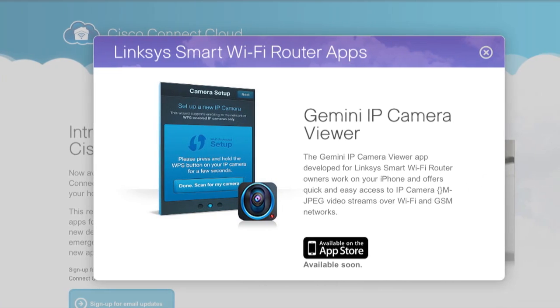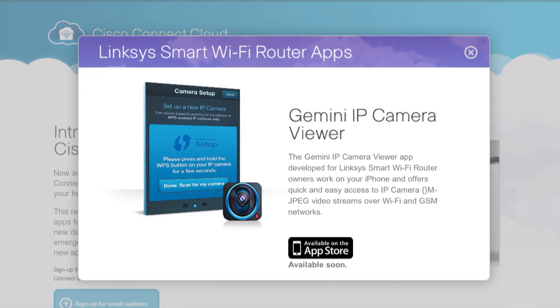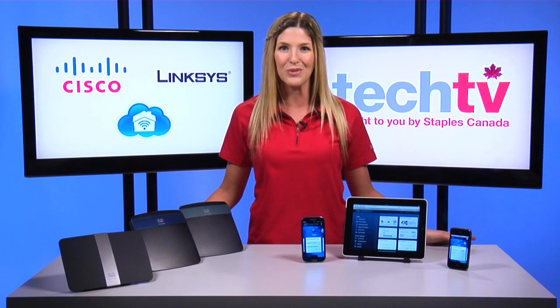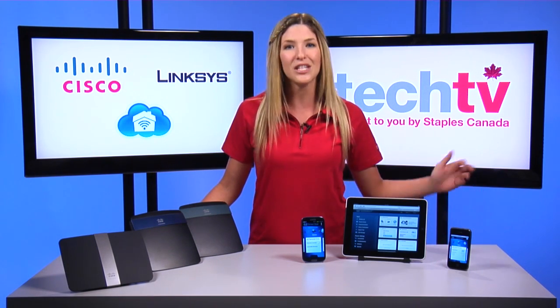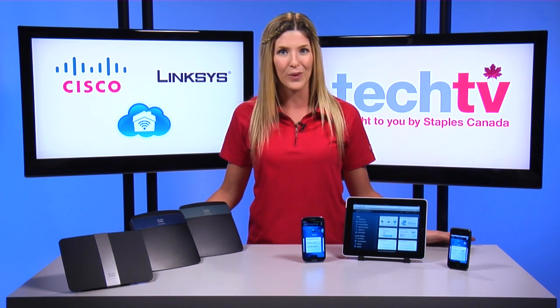The Gemini IP Camera Viewer app for iPhone enables home monitoring at home and on the go for consumers with iPhones and iPads. Now you can be on vacation and still see what's going on at home via Wi-Fi and cellular networks.